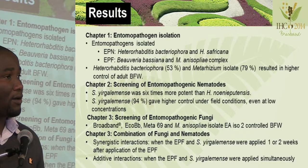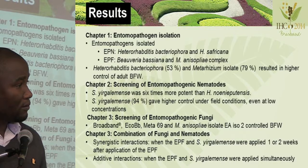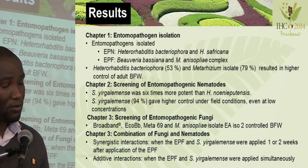In the third chapter, where we used Broadband, ECO BB, META 69, and the isolate obtained from the field, we found that all of them could control the banded fruit weevil, while Broadband performed quite well compared to the others.